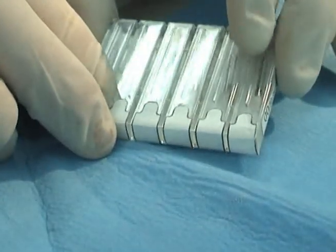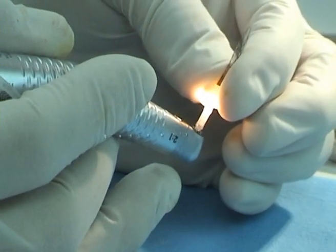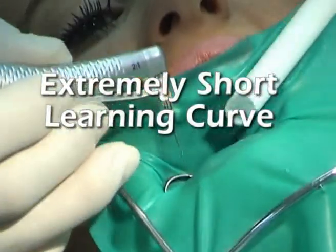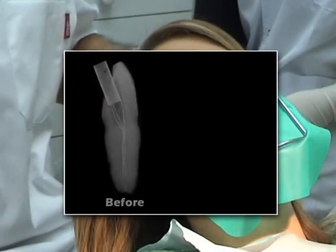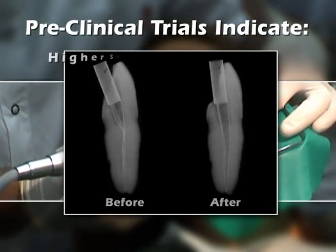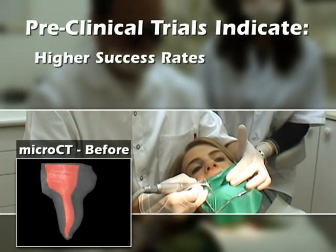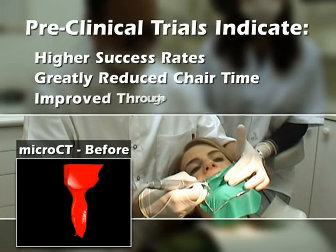With just one SAF per treatment session, and straightforward operation with no file changes or complex flowcharts, even new users quickly learn to achieve outstanding results. Preclinical trials show the SAF is likely to yield higher success rates than traditional files, even on complex root systems, with shorter chair times and improved clinical efficiency.